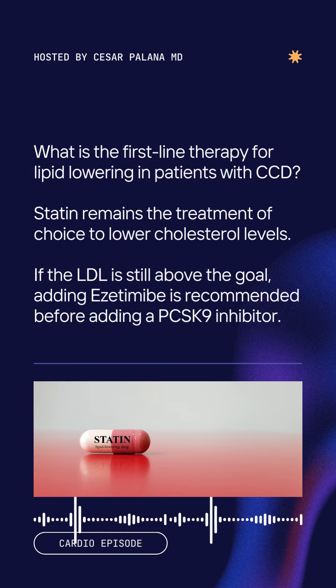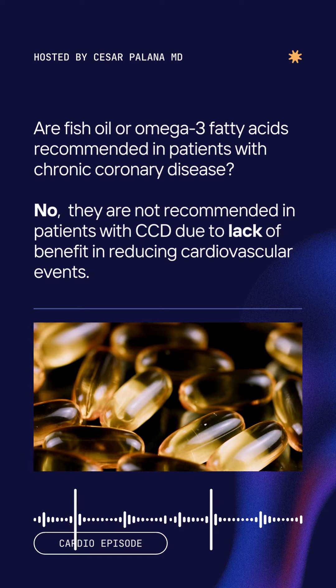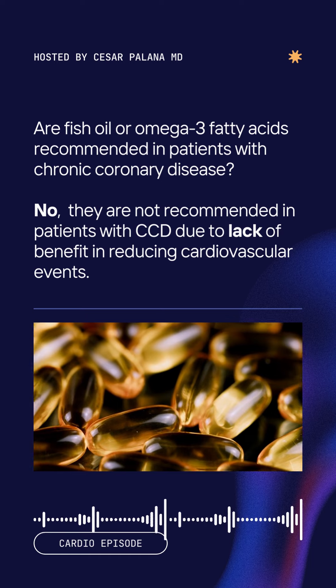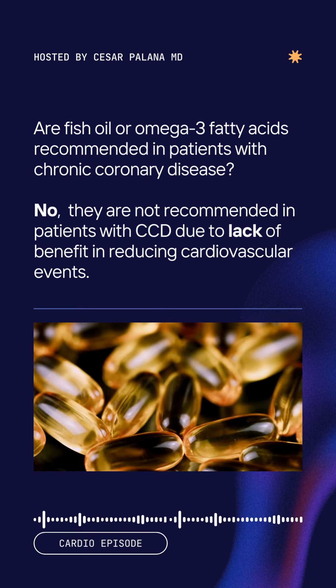If the LDL is still above the goal, adding ezetimibe is recommended before adding a PCSK9 inhibitor. Are fish oil or omega-3 fatty acids recommended in patients with chronic coronary disease? No, they are not recommended in patients with CCD due to lack of benefit in reducing cardiovascular events.